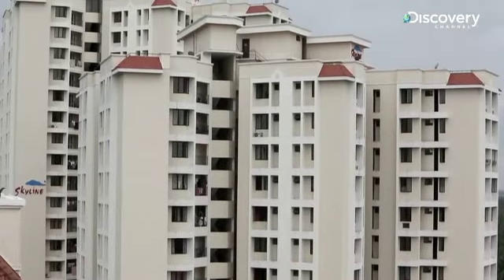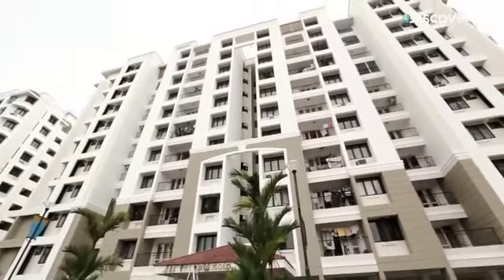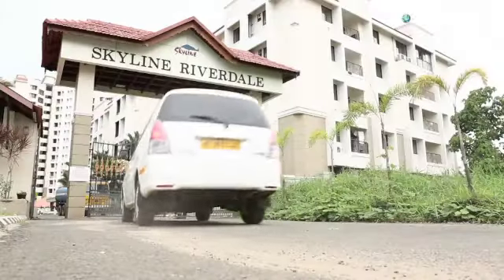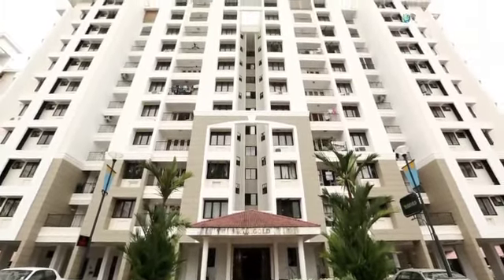Musty smelling buildings cannot command high rent or a high resale price. This poses a unique challenge for builders and residents. Here, at the Tulip and Magnolia residential buildings, the residents have found their solution.